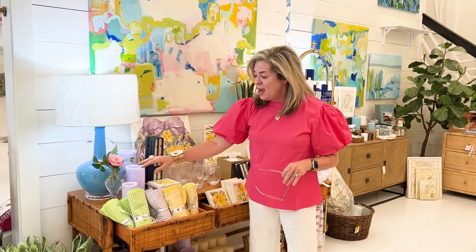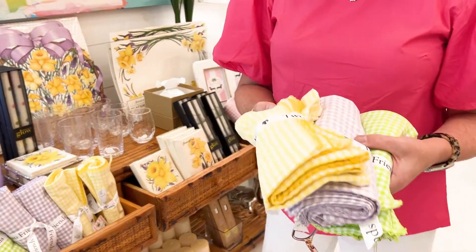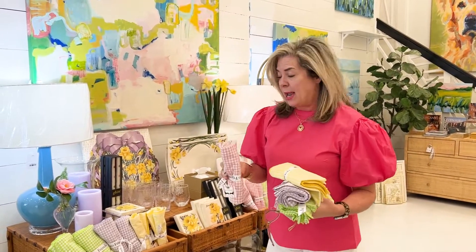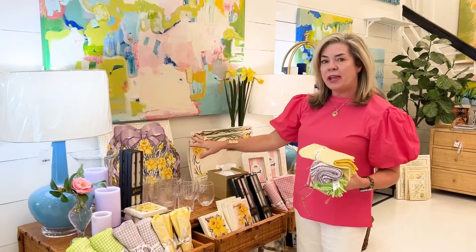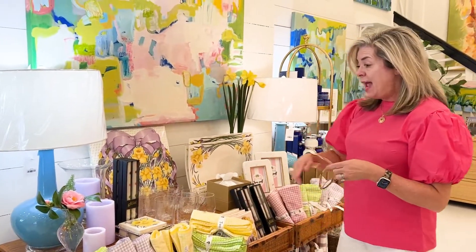We're just full of color around here and we're so looking forward to Easter. I absolutely love these gingham dinner napkins — they come in lime green, lilac, yellow, and of course pink as well. These would be super cute monogrammed, and I think they look good not only on your Easter table but throughout the spring. Back here are some of the Hester and Cook place mats with the daffodils — I love a daffodil.